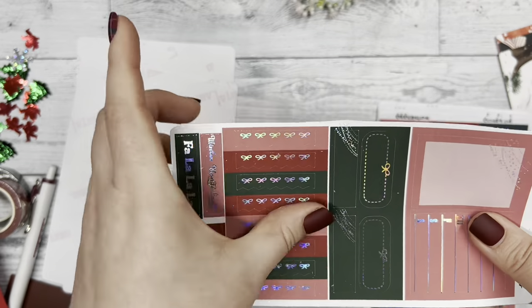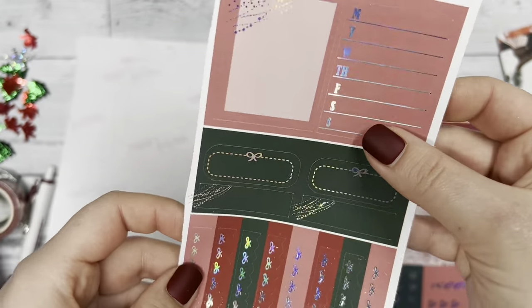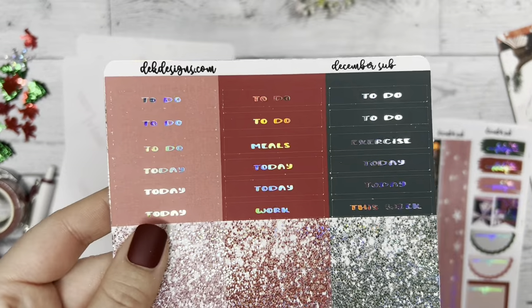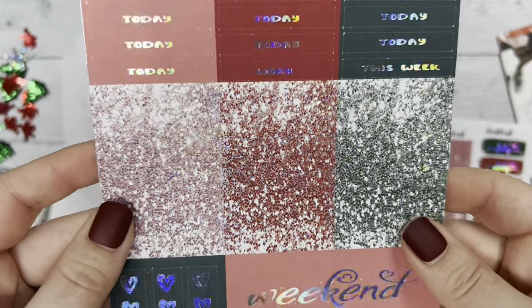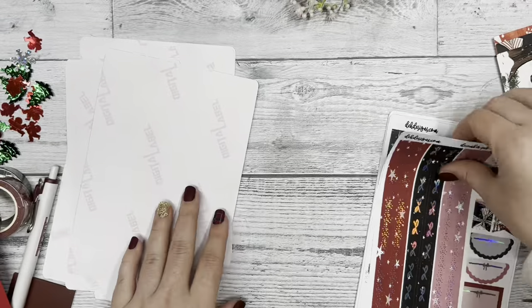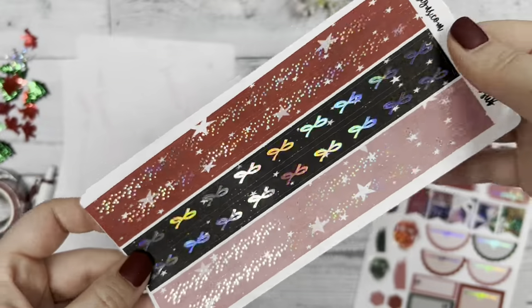Another sheet with more banners and oval stickers, another Monday through Sunday. Then we have our headers: 'To Do,' 'Today,' 'Exercise,' 'This Week,' 'Work,' and then our glitter headers as well. Underneath that, the weekend script, heart checklist, and banners.